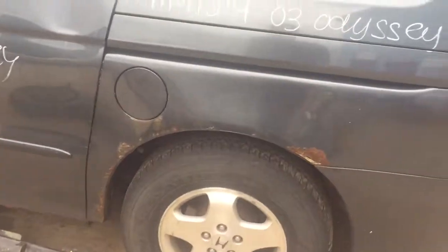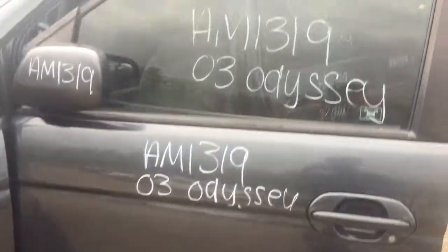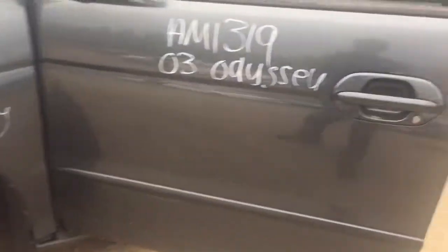Driver side quarter panel looks okay. You get a huge dent on the driver's side rear door. Driver's door looks fine. Fender looks good on this side.